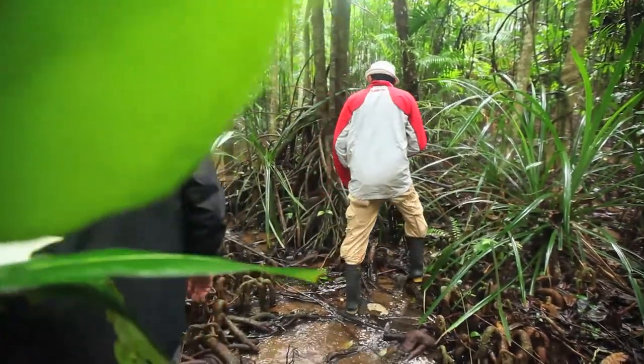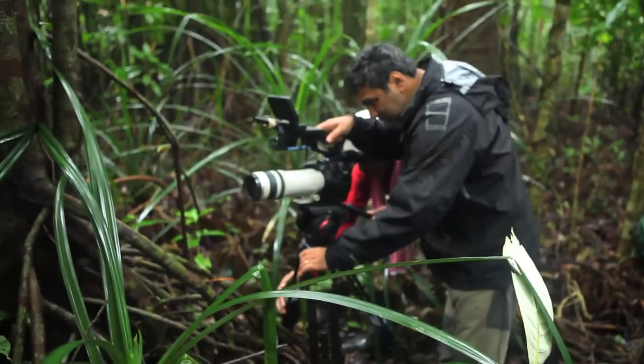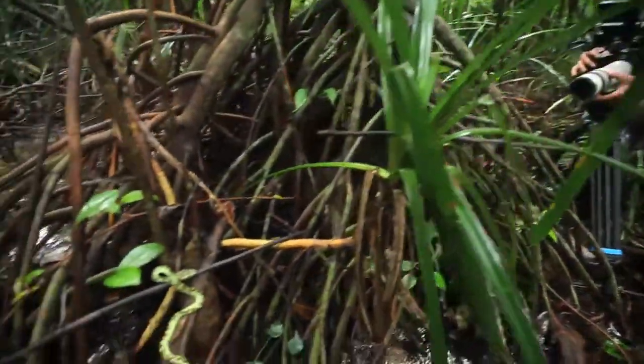The whole day we were trekking in the forest and we saw a snake suddenly. We just quickly got the camera out and started shooting. I don't think it would have been possible with any other camera.